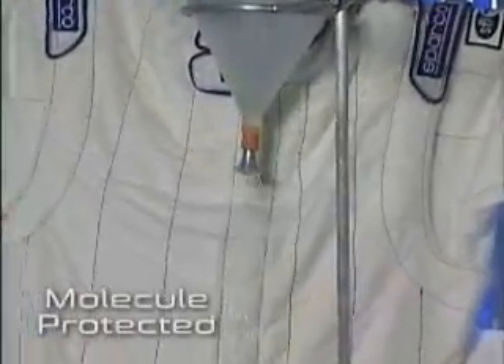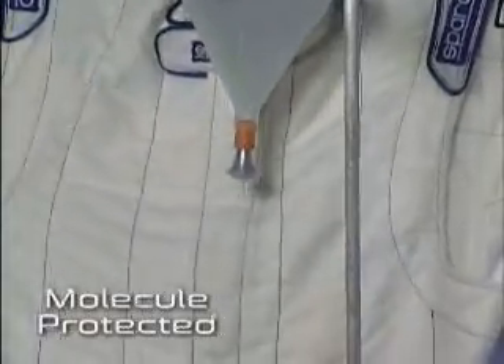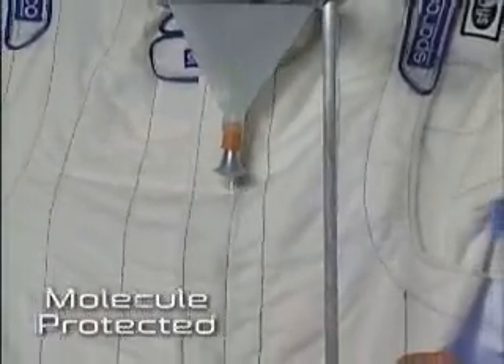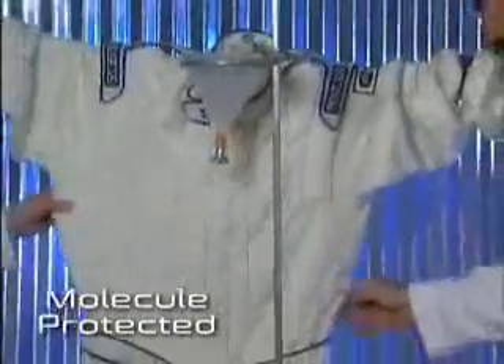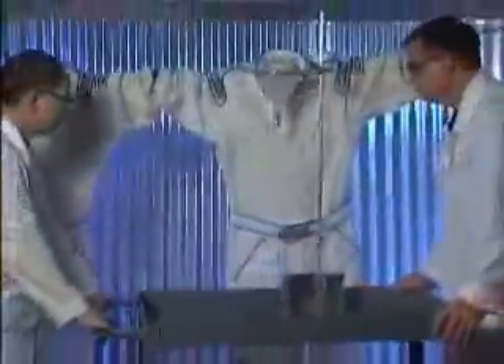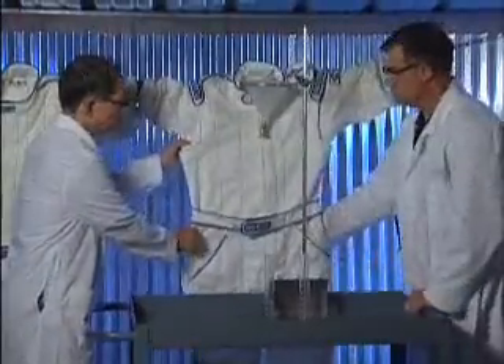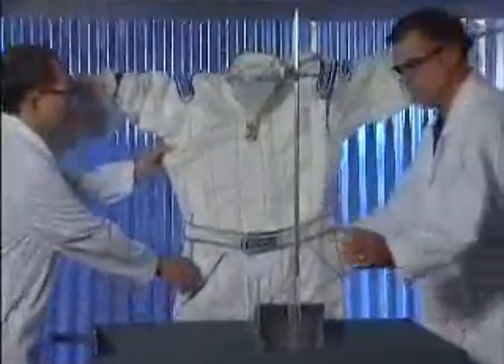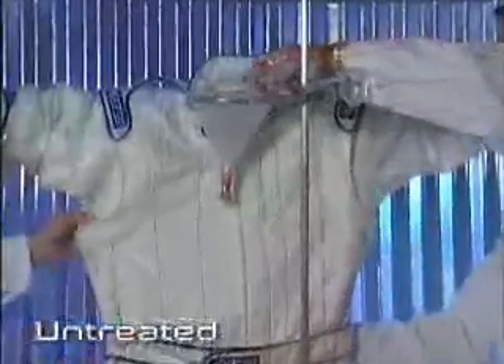Once again, racing fuel was poured onto each suit. The fuel rolls off of the molecule-protected suit, but the fuel soaks directly into the material of the unprotected suit.